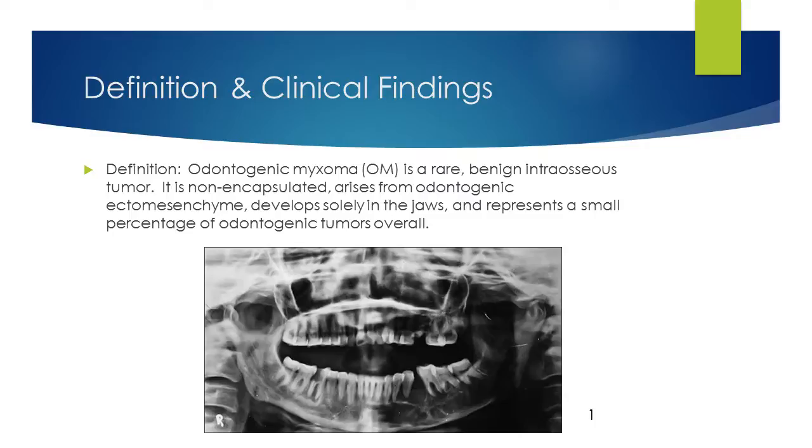Definition and Clinical Findings. Odontogenic myxoma is a rare, benign, intraosseous tumor. Histologically, the tumor is non-encapsulated and arises from odontogenic ectomesenchyme. It is found and developed solely in the jaws and represents a small percentage of odontogenic tumors overall.